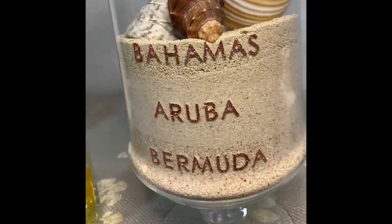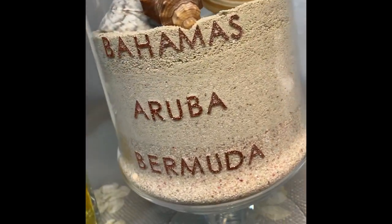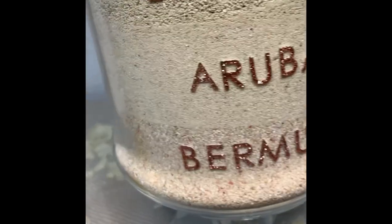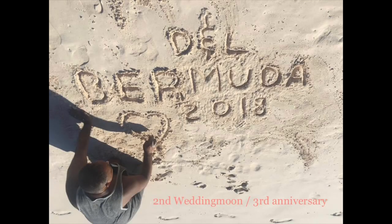Since we're on the topic of this beautiful Nageti tote in the lovely Bermuda ombre color, I thought it would be fun to share some of my favorite souvenirs from that island. I collect sand from the various islands we visit because all sand is different. Here I have Bermuda, Aruba, and the Bahamas, and it's lovely to see the different shades. The Bermuda one has that beautiful pink from the crushed shell.